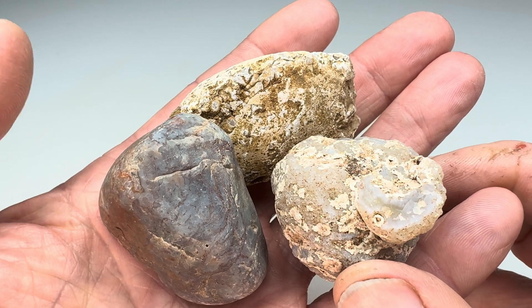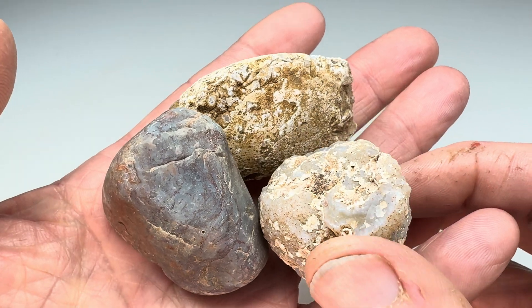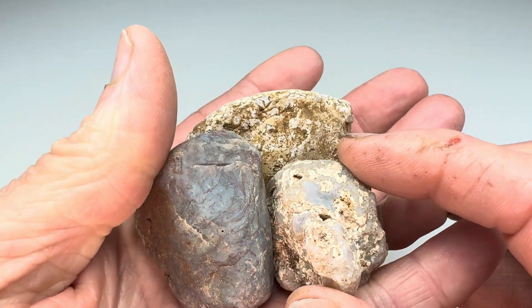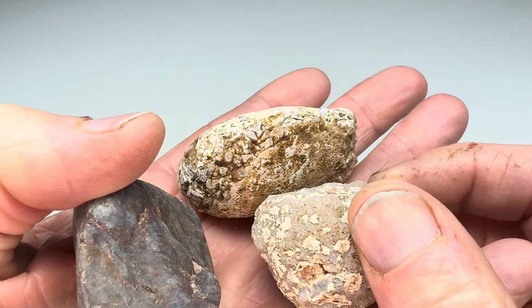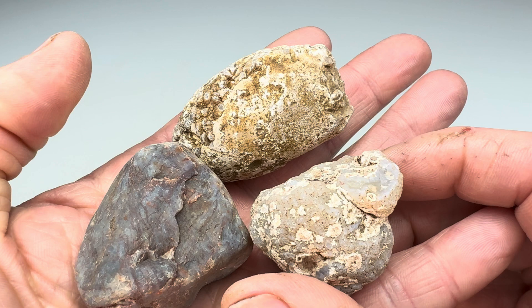Hey rock fans, welcome back to another episode of What's Inside My Rock. In this episode, I will feature these three rocks that I found out in West Texas. I believe I got all three of these at the South Larimore Ranch. That's along Calamity Creek, south of Alpine, Texas.